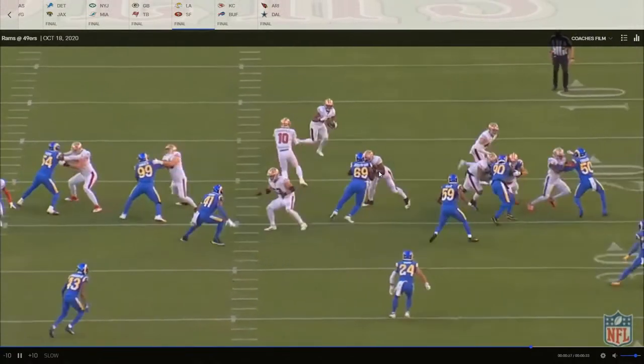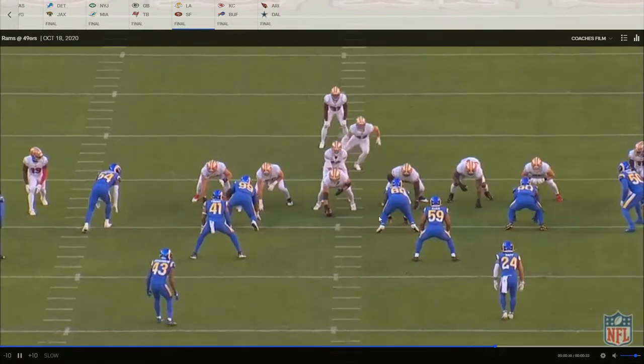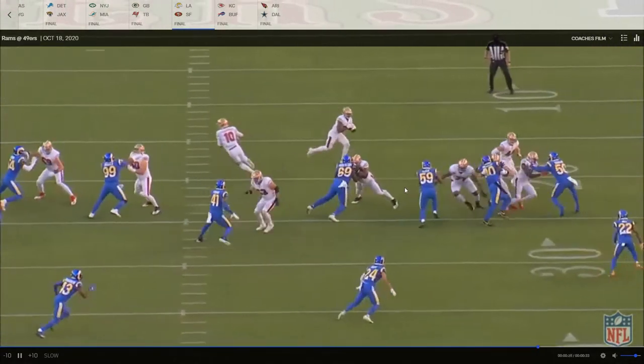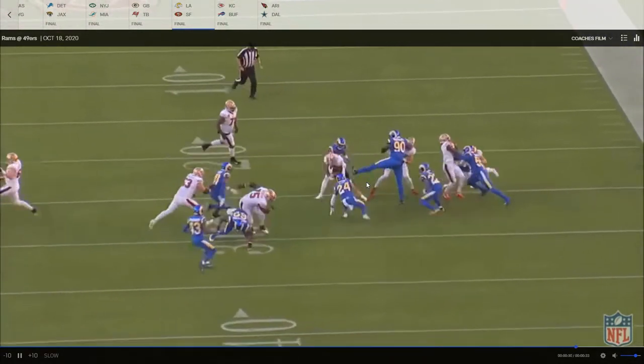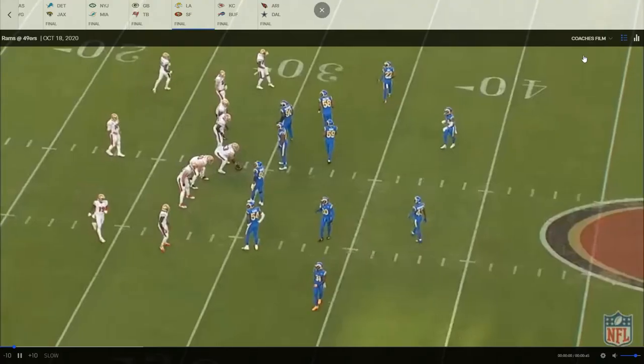Here's Laken — let's roll that back. Good step, runs his feet, gets the pancake. Great block right there one-on-one. He has to reach his matchup — fantastic block.